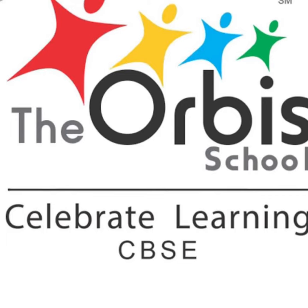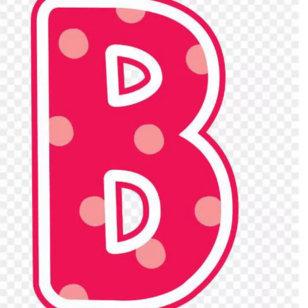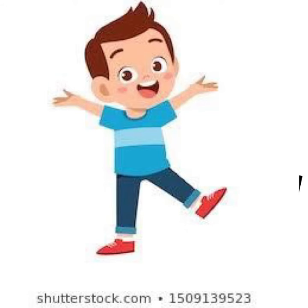Hello everybody! Welcome back to another lesson and I hope you all are doing good. Today we are going to learn a new letter. So let's start with the letter story.